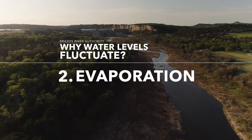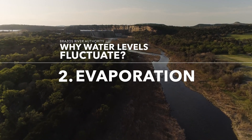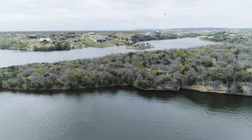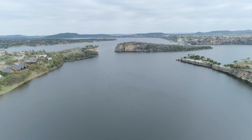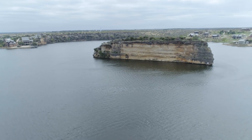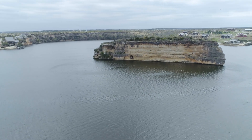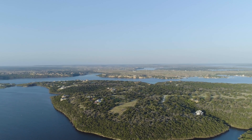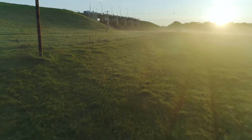What may be a surprise to everyone is our largest customer is evaporation. We lose more than twice what we sell to our customers to evaporation every year. In the summertime, we can have as much as a half inch per day of water level changes just from evaporation. That's something that a lot of people don't realize when we're talking about water use, particularly in droughts when the lake's going down. The natural tendency is to think that it's all human use and consumption, but a lot of it is evaporation.